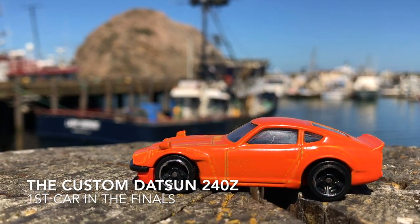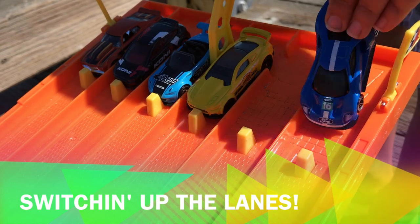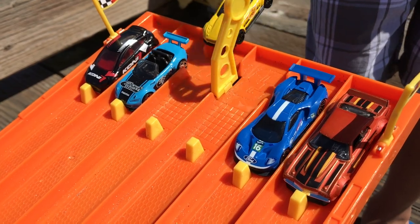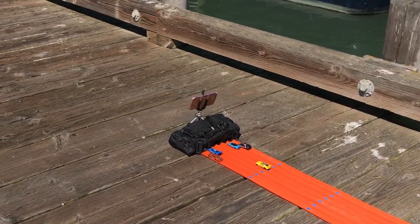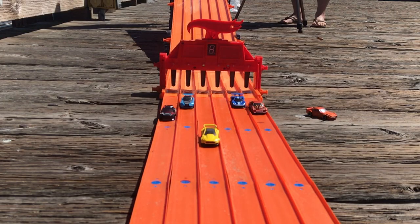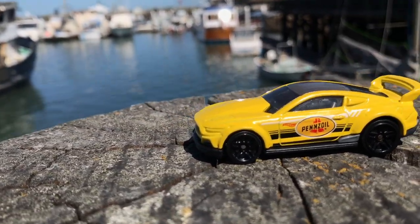The Datsun 240Z is our first car to move on to the finals. Each of the first three heats will race twice, with the two winners advancing. Then our six fastest cars will face off in the finals. The 2015 Ford Mustang blows away the competition and becomes our second car to move on to the finals here in beautiful Morro Bay. I wonder if the fishing is good today — the racing sure is!